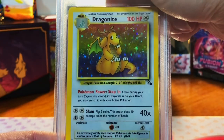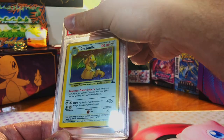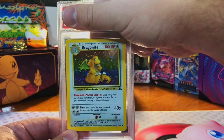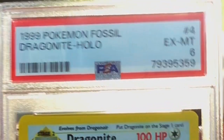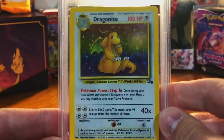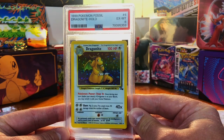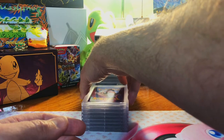Minor edge whitening on the back, centering is off, and there's tons of scratching on the holo — it's the Fossil Dragonite holo unlimited. I'm actually going to guess a seven unfortunately. Got a six. Yeah, the scratching on the front is pretty bad and the centering is way off — but hey, it's a Fossil Dragonite, love it.